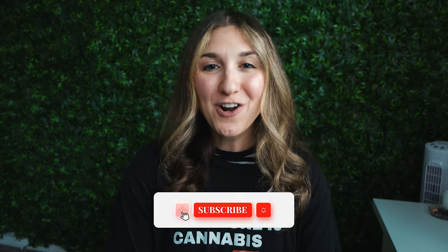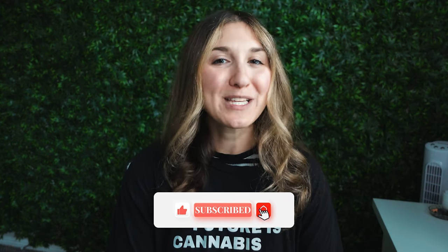We understand cannabis can be confusing, but we're hopeful that with our help it doesn't have to be. If you enjoyed, don't forget to hit subscribe and turn on alerts so you'll be notified when we release new videos. Thanks again for tuning into another one of our videos on the ABCs of CBD.